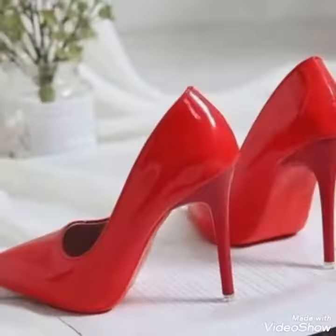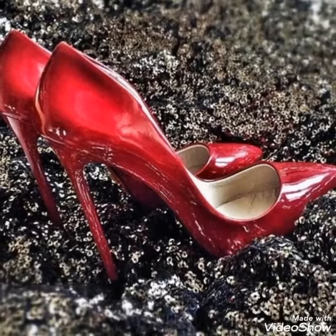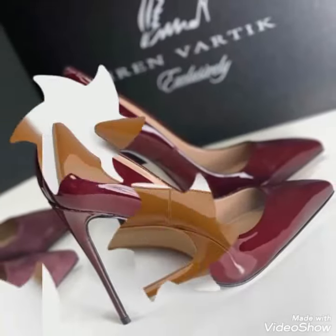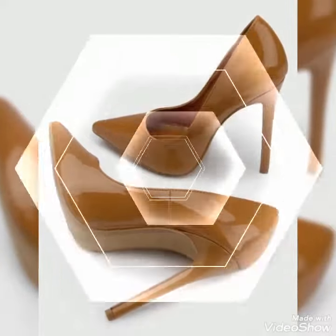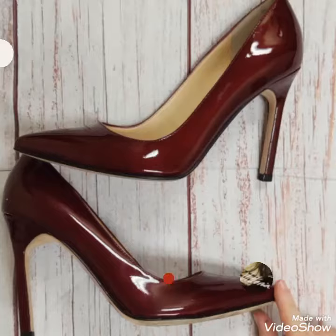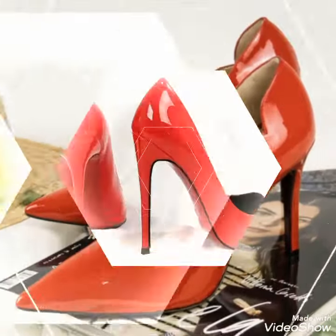Hello friends, welcome to my YouTube channel Fashion Choice. Today my video is about the most stunning and very amazing designs of pointed toe and leather stiletto high heel shoes for ladies 2021. Hi friends, I hope you all are fine and doing well. Today I'm going to share with you the most elegant and very pretty designs.